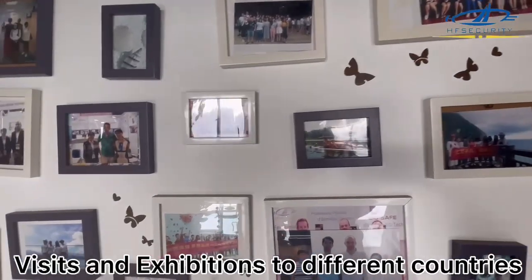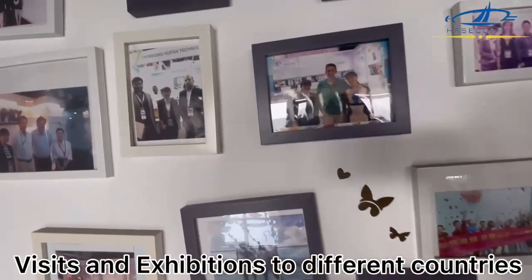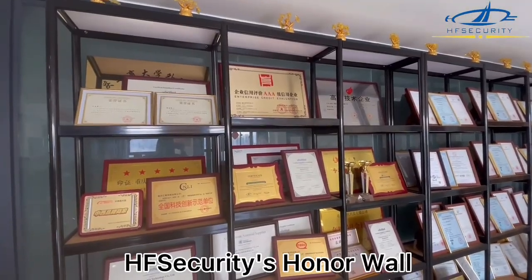Besides, we also visited the United Kingdom, Spain, South Korea, South Africa, and Indonesia.